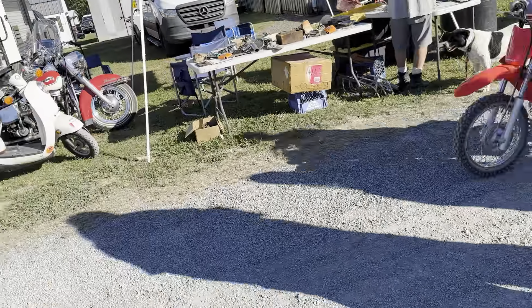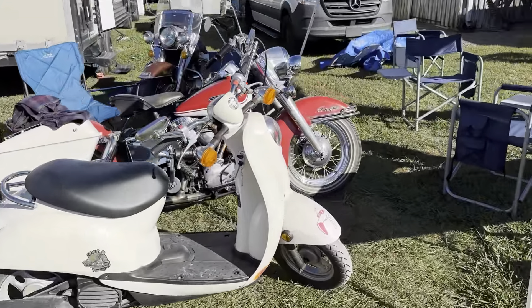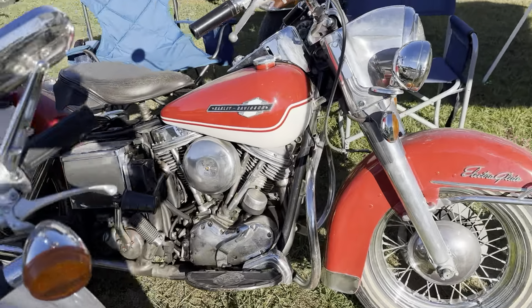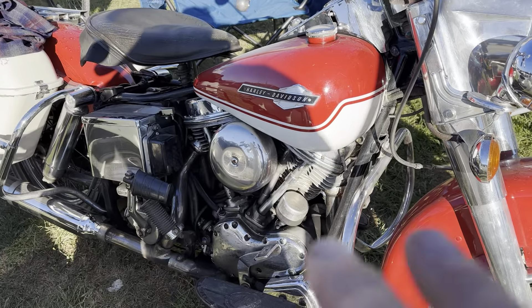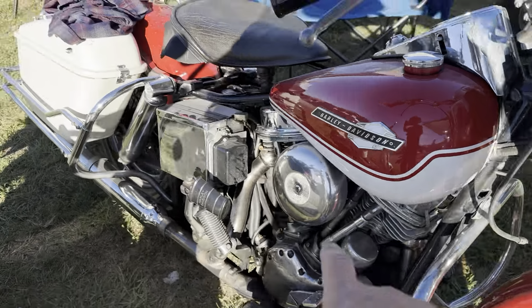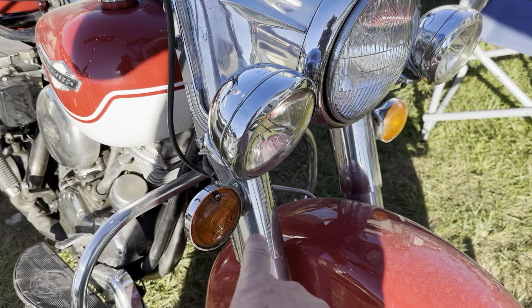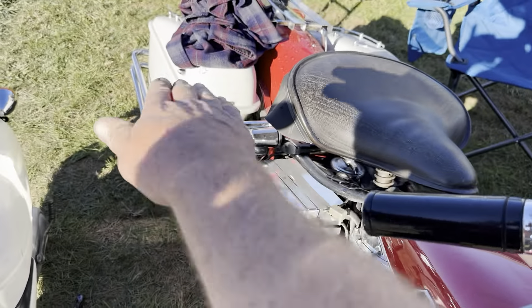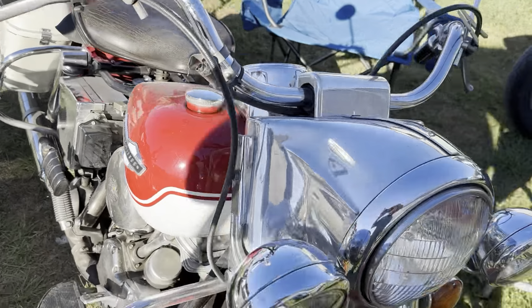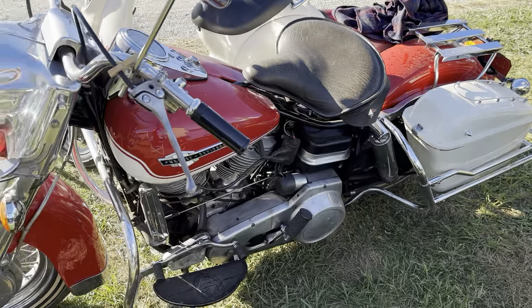Let's go over here and look at this Electra Glide. A panhead Electra Glide — shocks in the front and shocks in the back. Hydro Glide — shocks in the front once again, and then rigid frame in the rear. Super cool, super cool motorcycles.